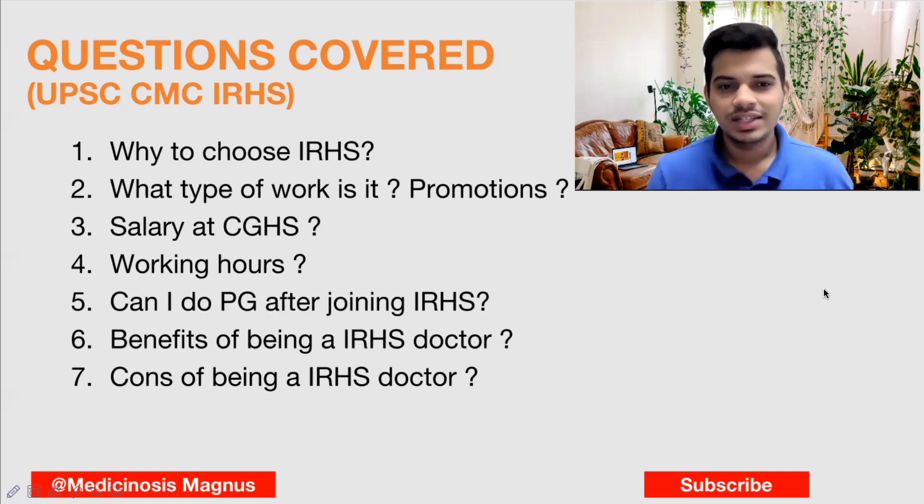Regarding working hours, basically the working hours will be from nine to five. But if there are any emergencies or station emergency calls, you will have to go and attend whatever the time may be. Apart from that, there are not many patients, so the work-life balance is really good in railways.